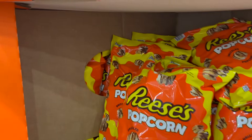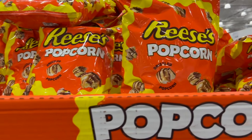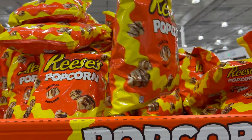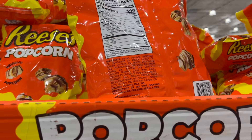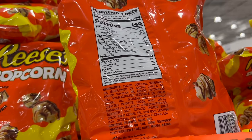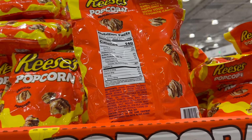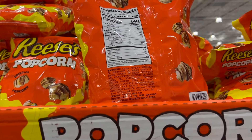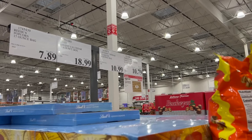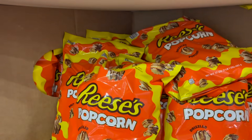I found something different — Reese's drizzled popcorn! Peanut butter and chocolate drizzled popcorn at $7.89 for a 7-ounce bag. It's not on sale, but it's everything you've ever wanted drizzled on your popcorn. 140 calories for a one-and-a-quarter cup serving, good sodium, though the first ingredient is sugar. Our boys love Reese's, I like popcorn — combine the two!